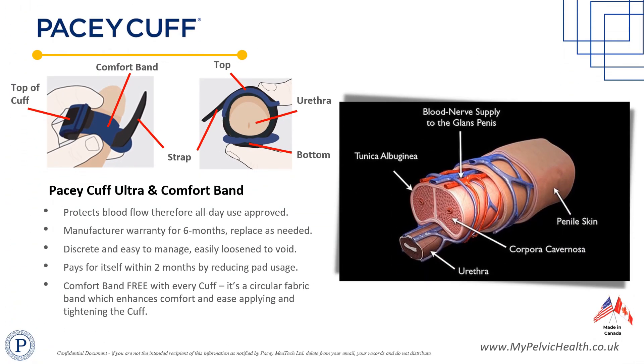PaceyCuff Ultra is unique, unlike any previously designed urethral control device. It comes in three sizes — small, medium, and large — with the size choice identified by a penile girth size assessment. Correct sizing and application ensures that the fenestrated hood preserves penile circulation for all-day indoor or outdoor use.